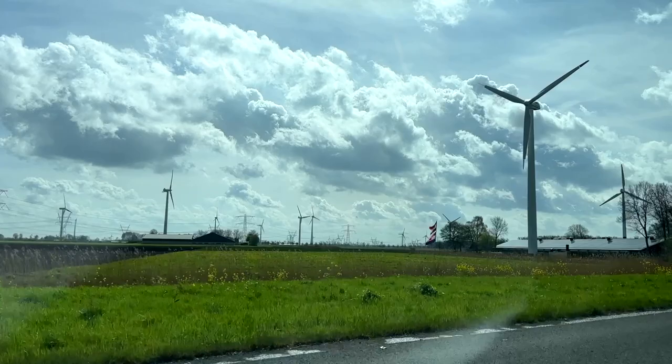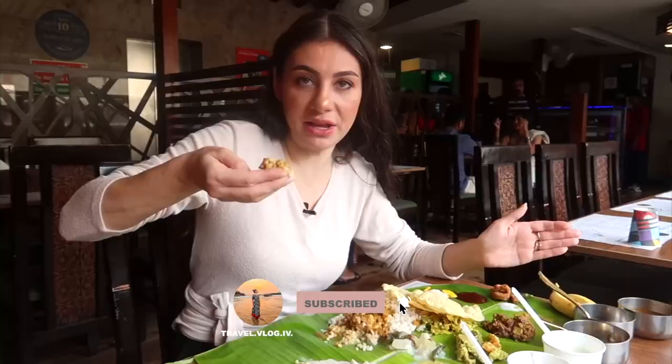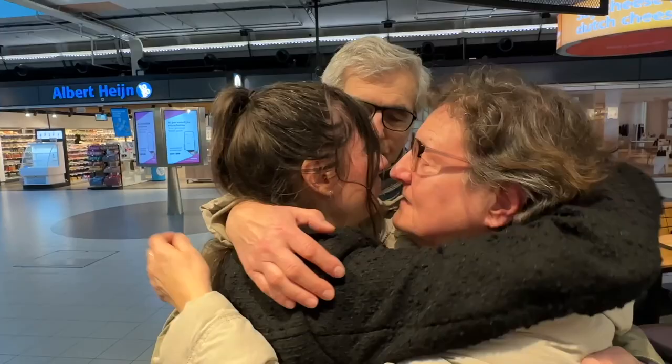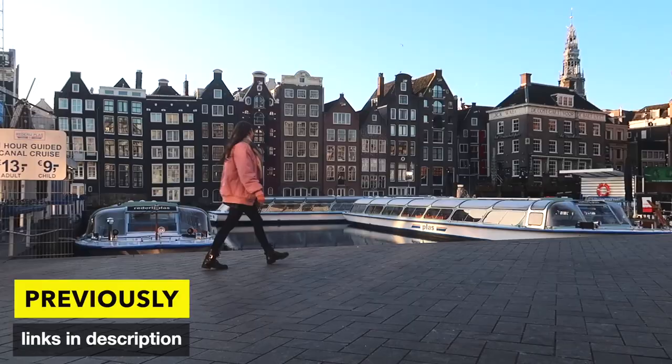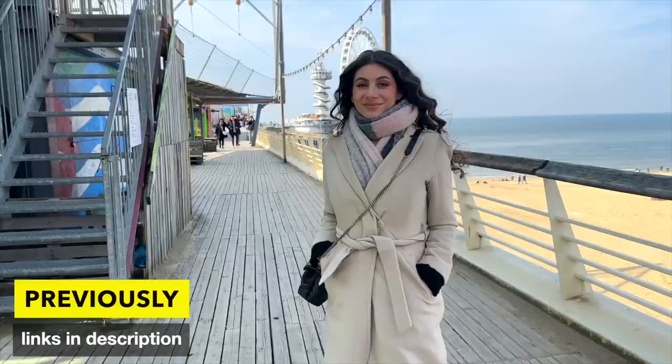I can imagine you're thinking right now: did she just say she lives in India? Yes, you heard that correctly. I've lived in India for the past five years and I call Bangalore home. This is my first time being back in the Netherlands in three years, and hence I made this series from India to Netherlands to showcase my home country for people who have been asking me: what's the Netherlands really like?